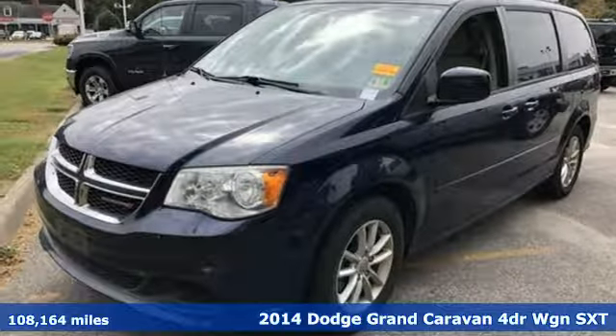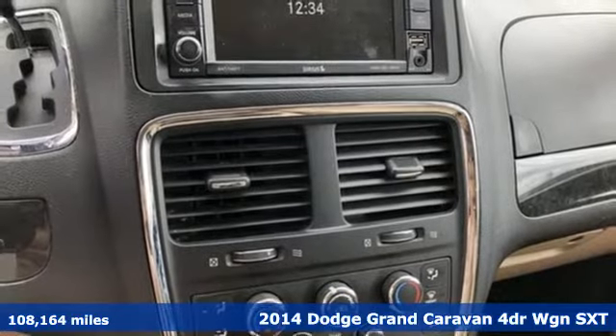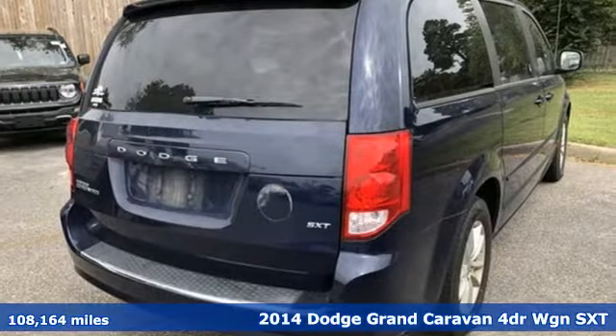Here's a 2014 Dodge Grand Caravan. Versatile, smart, and full of surprises, this Grand Caravan is the perfect get-it-done machine for any family.